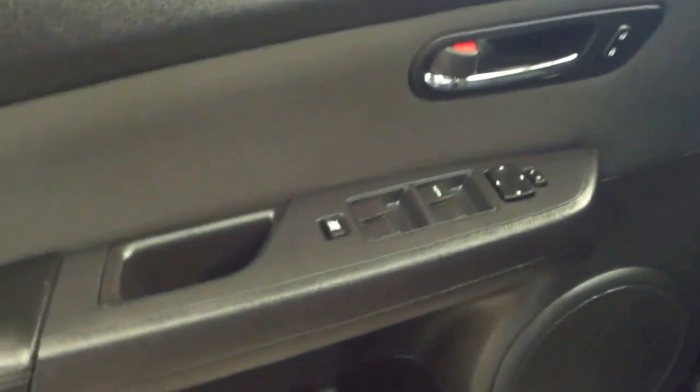It does have power locks, power windows, and power seats. Very clean up here also, no major rips or tears in the seats.